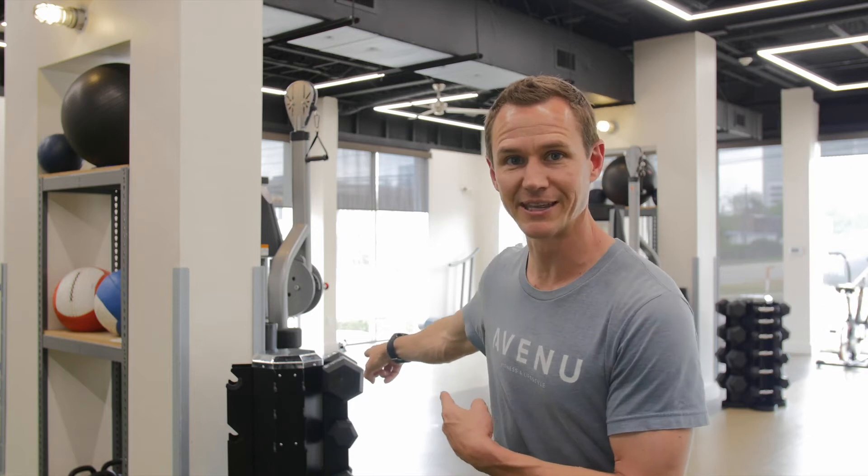I've been getting a lot of questions about how to set up a home workout facility outside of coming in. As you can see, some of our dumbbells are missing already. You can go to the local provider we get our equipment from here at Avenue — it's called Bolt Fitness, just around the corner.